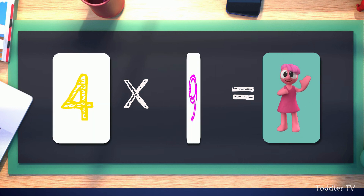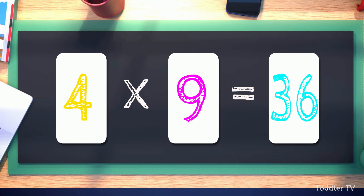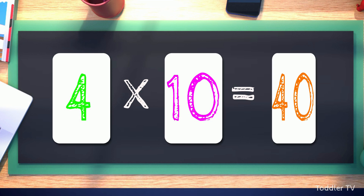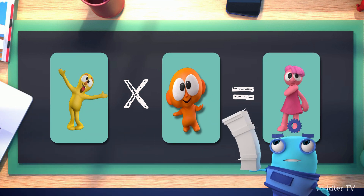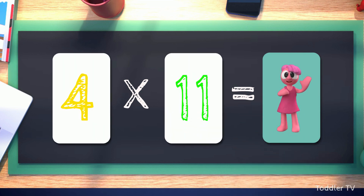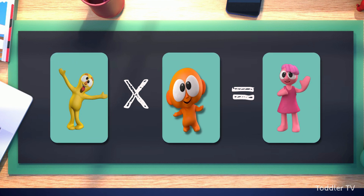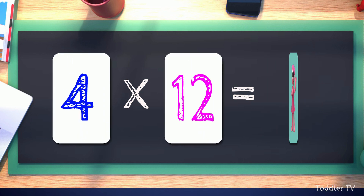Four times eleven equals forty-four. Four times twelve equals forty-eight.